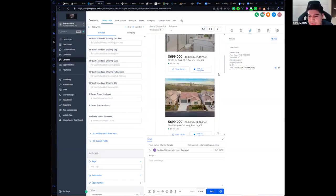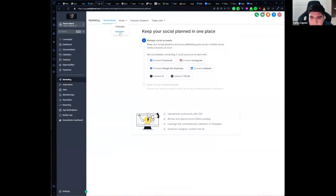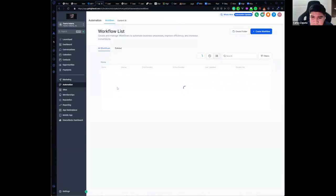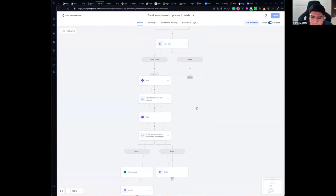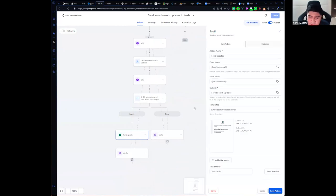You will also see how many properties they have searched, how many they have viewed, and the saved search updates. You can customize the email template by going to Marketing and Email Templates. There's a workflow that sends email updates for saved search updates. This is a way to send email marketing updates directly from High Level using Leader MLS.